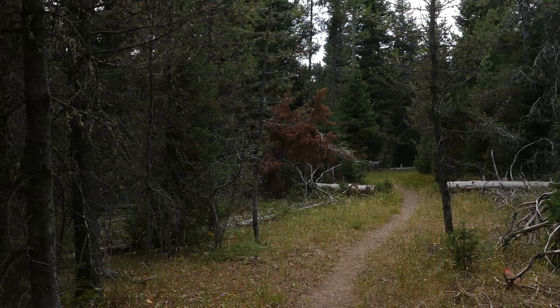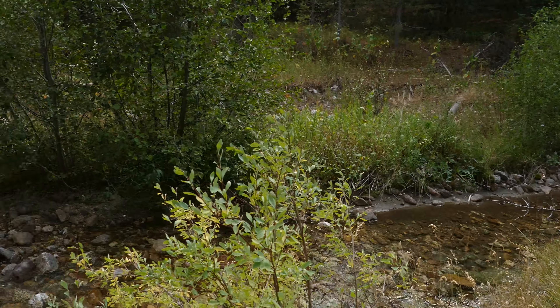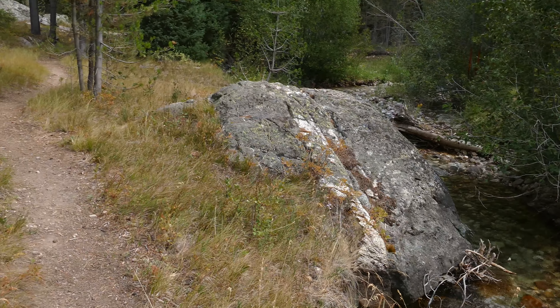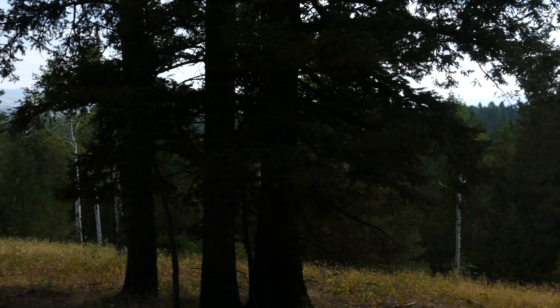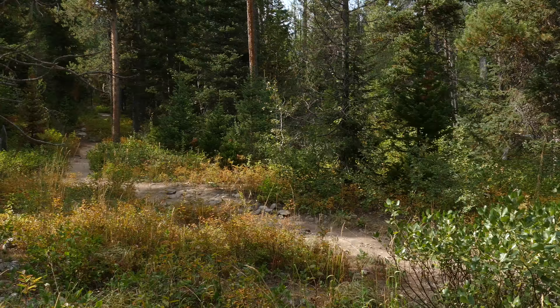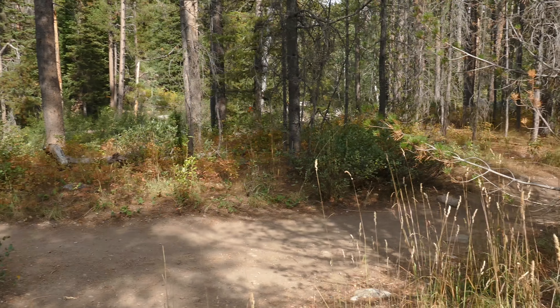That open ridge section with big aspens was probably my favorite part of the hike. The trail eventually drops down to a little stream, follows that for a while, then goes back up — the theme is varying terrain of forest, little meadows, and aspens, with constant ups and downs.